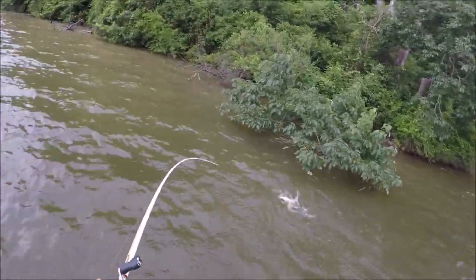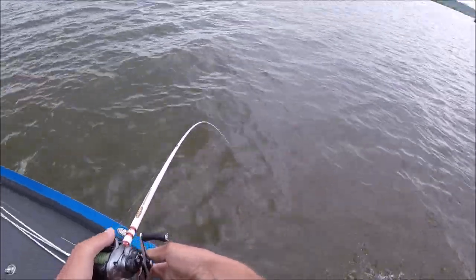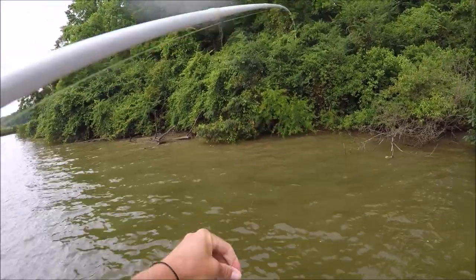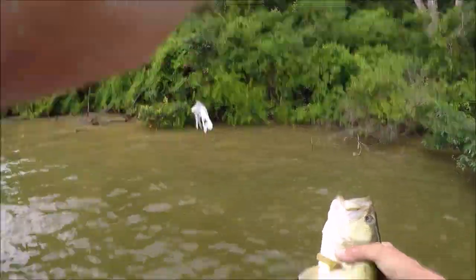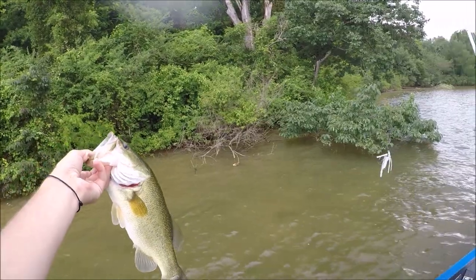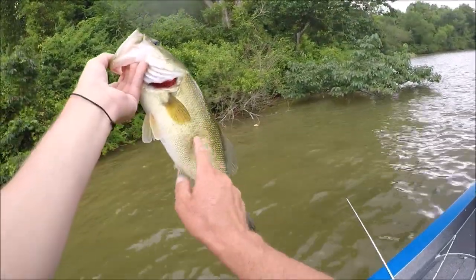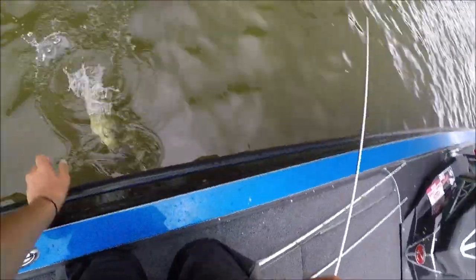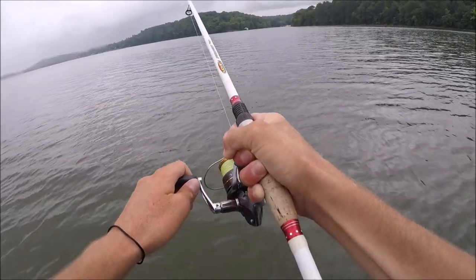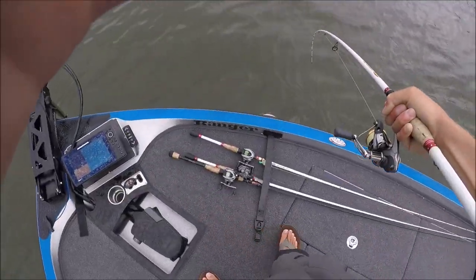That was awesome, did y'all see that? Pretty one too. We're recording - dug that thing out of the rod box to catch him. I got tired of graphing for a minute, so we came up here and skidded around a few little overhangs and caught a nice one. That one ain't gonna help us in the tournament we're trying to fish tomorrow, but fun fish.